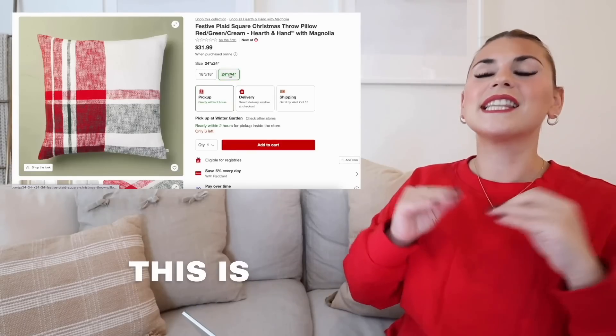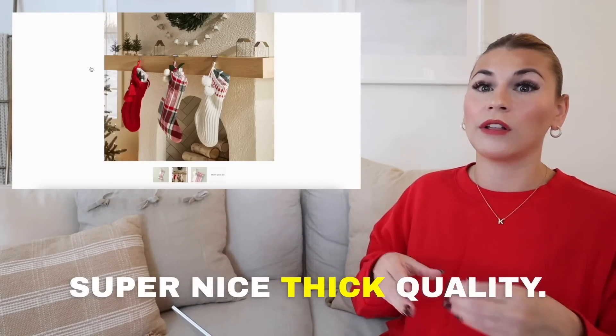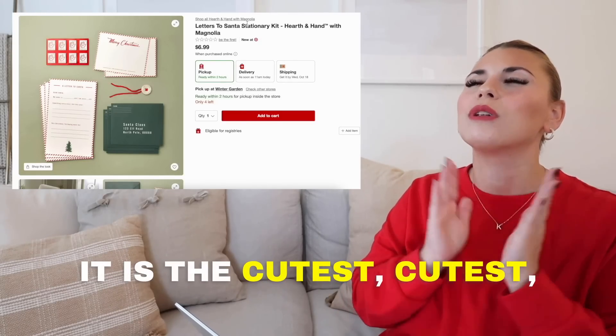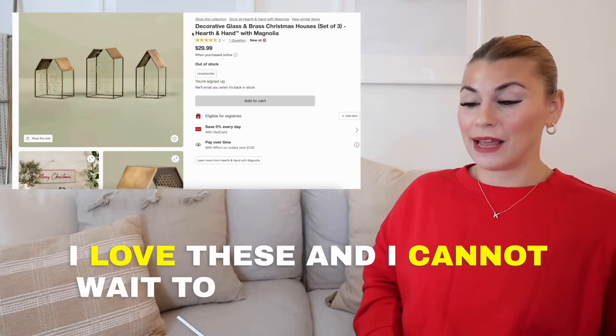We are going through the brand new 2023 Hearth and Hand Christmas Collection. This is the perfect festive Christmas pillow — super nice, thick quality. It is the cutest, cutest, cutest thing to get for your kids. I love these and I cannot wait to get my hands on them.